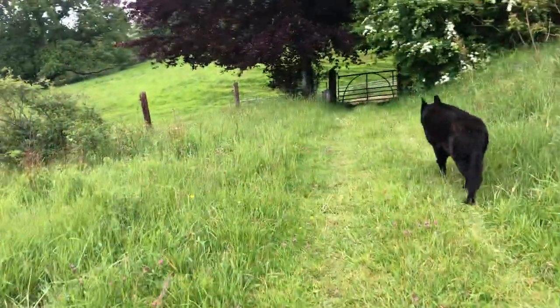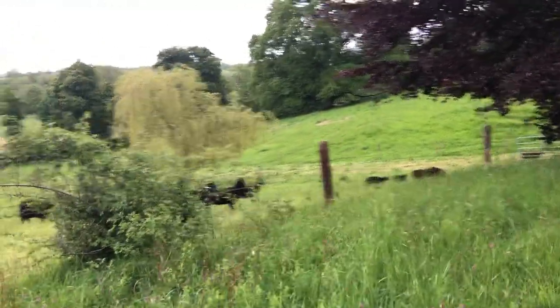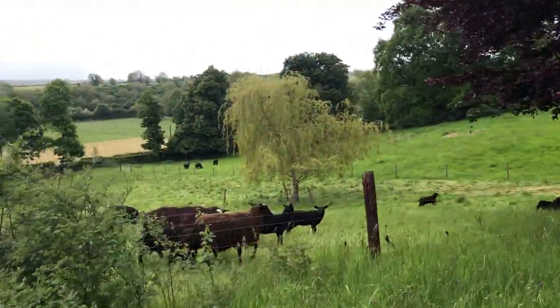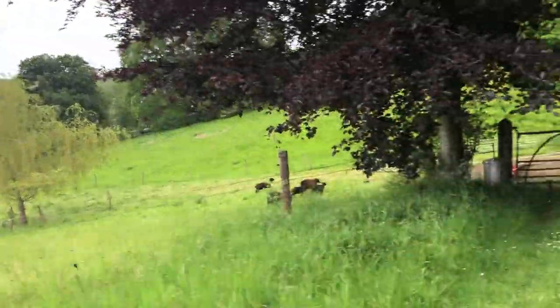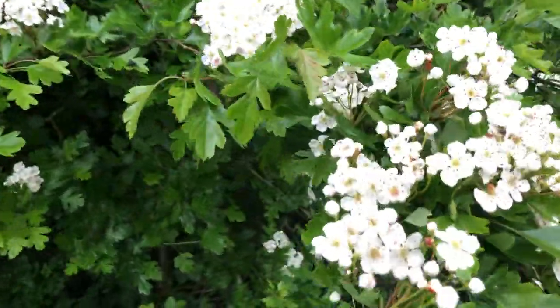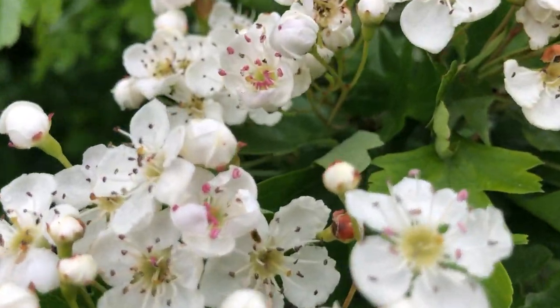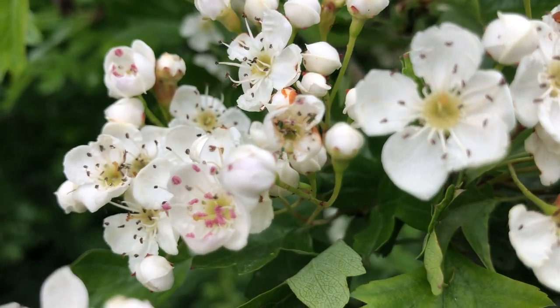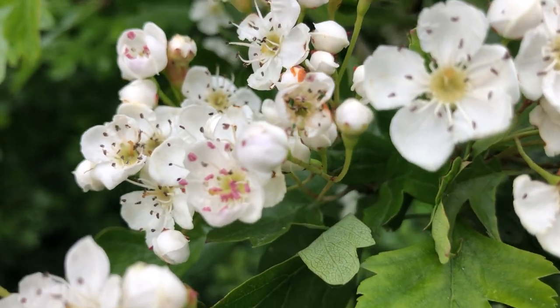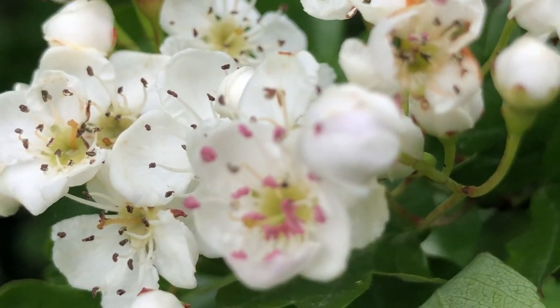Off to release the sheep into the paddock with loads of green stuff in it. The alpaca are still in there. This is the beautiful hawthorn — so beautiful, their little flowers. We have several varieties; I love the pink that you can see right there. It's so beautiful.